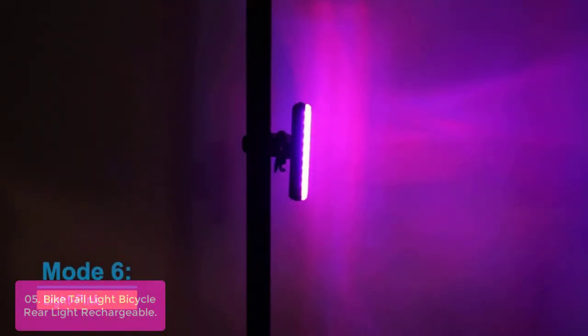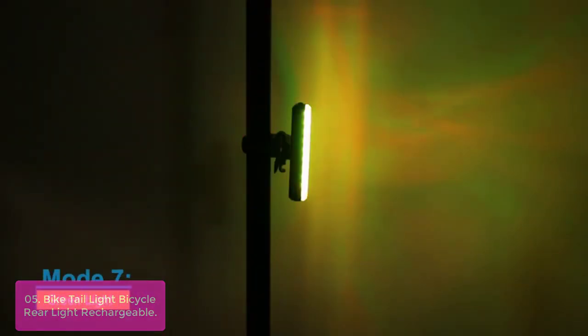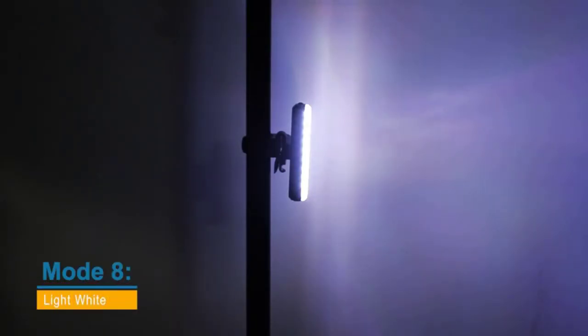You can also use it as a headlight by switching to white light. A reliable, bright, and highly visible bike tail light that will make your ride safer. With 656 feet of visibility, this bike tail light will help you reach your destination safely. Its compact size makes it easy to fit in your bag or pocket, so you can take it anywhere on your next bike adventure.